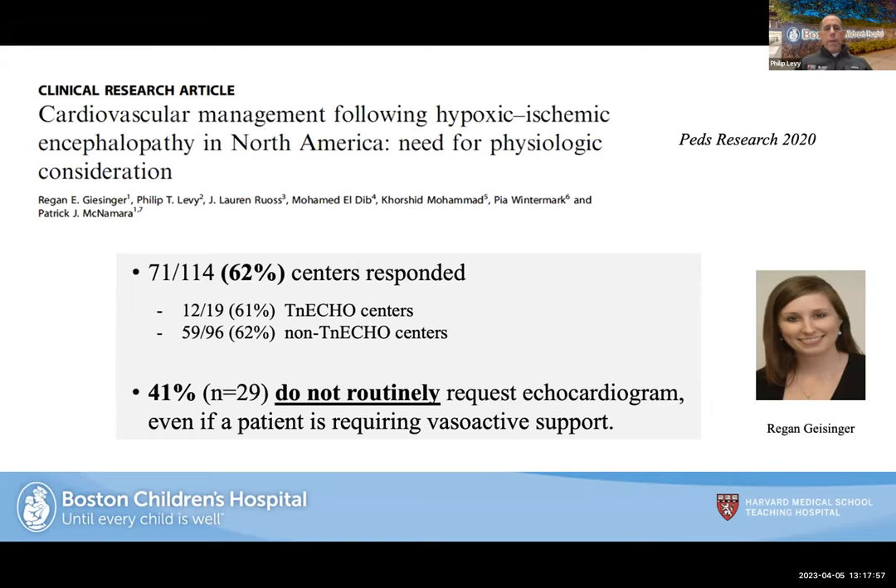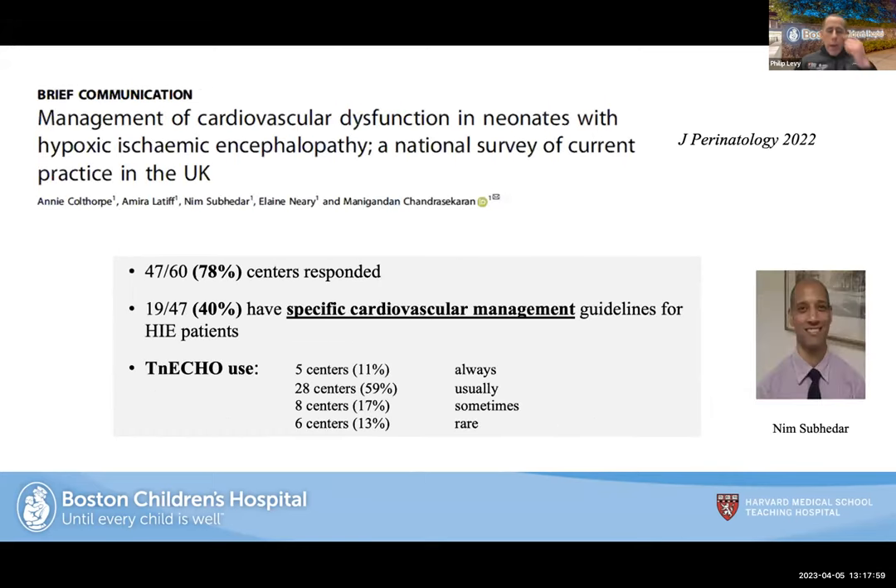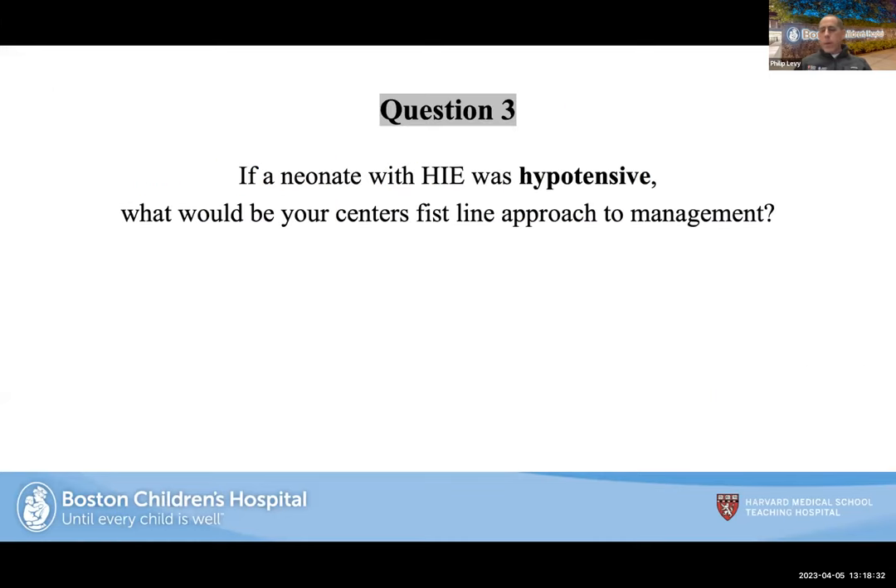Another study from Alay Neary, who trained with the Toronto group, and Nim Subdar found similar patterns — looking at specific cardiovascular management guidelines, only about 40% of centers had these guidelines. The breakdown of centers with TNE echo capability varied considerably, with centers reporting always, usually, sometimes, or rarely having access — really laying out what the problem is.